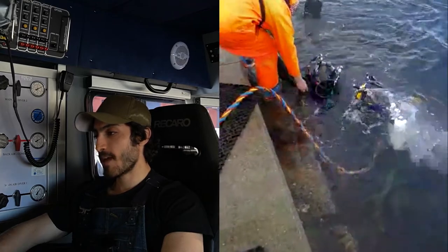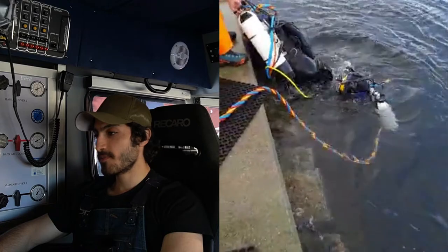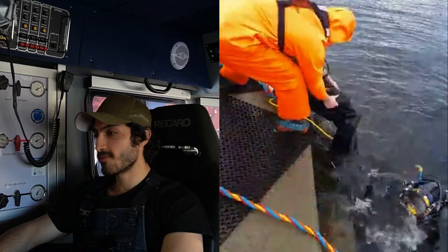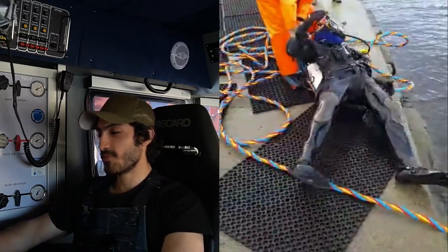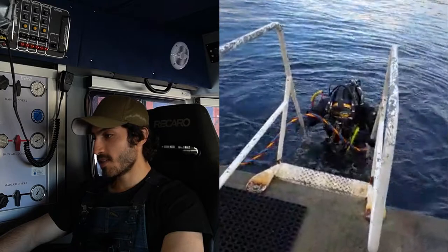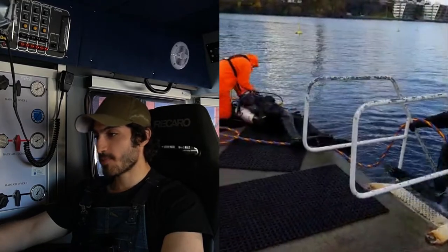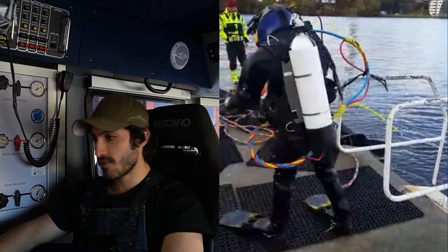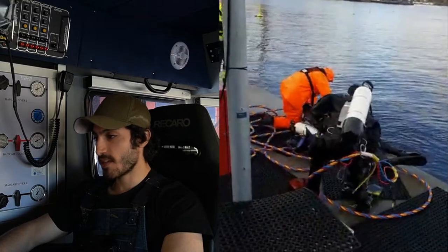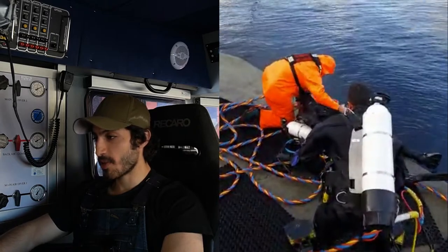We've managed to get the diver to the surface — the tender is going to pull him up. You can see his mask is bubbling away because of the free flow being open. We've got the diver on the surface. I'm going to climb out, get my mask off, and assist with the rescue. The tender has taken the diver's mask off and is talking to him, assessing the situation — whether we need to carry out CPR. In this case the diver has actually come around, he's talking and has become conscious.